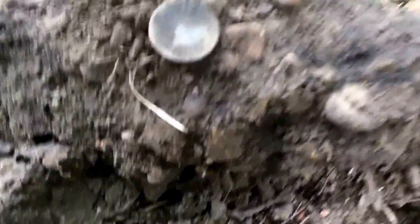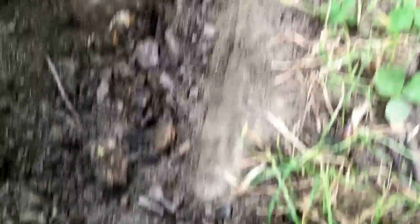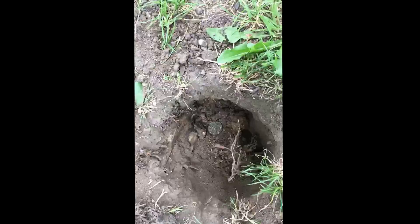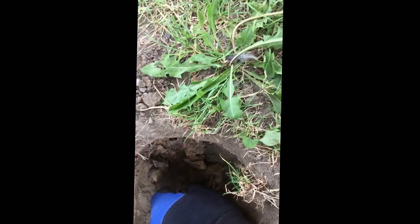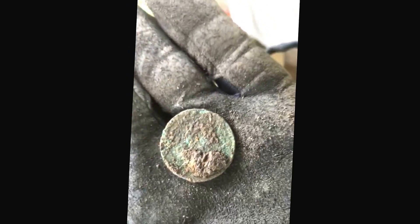About 30 yards from the button, we got a 1896 Indian — not real deep, about 3 or 4 inches. Dave's digging a quarter and trying to trade me for the Indian. Got another faint 1244-1245 signal — I think it was on edge. Hopefully this one's a large cent. The other one wasn't, but this one's looking like a large cent at about 7 inches. I'll get it cleaned up after and hopefully that's what it is.